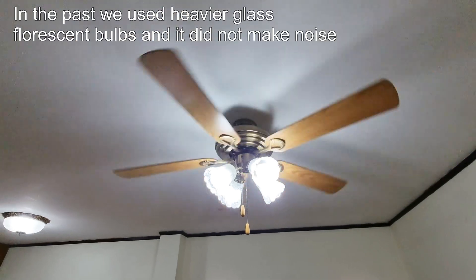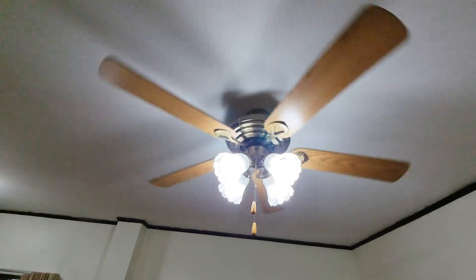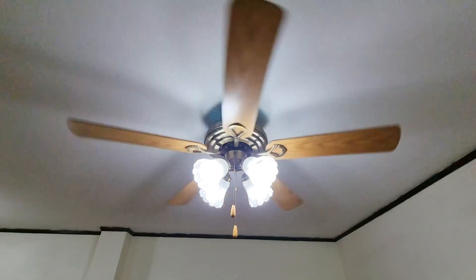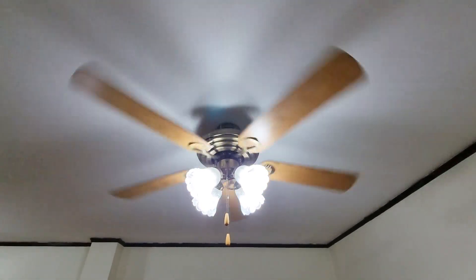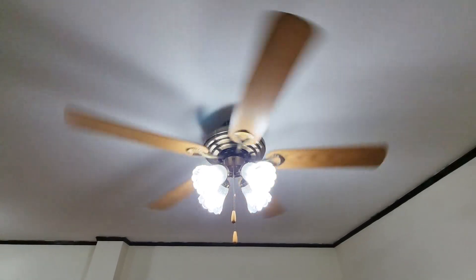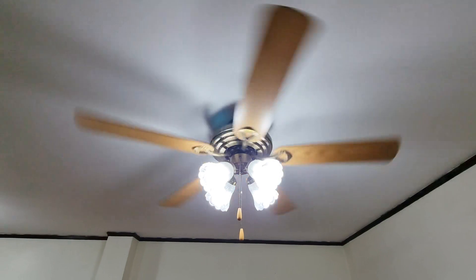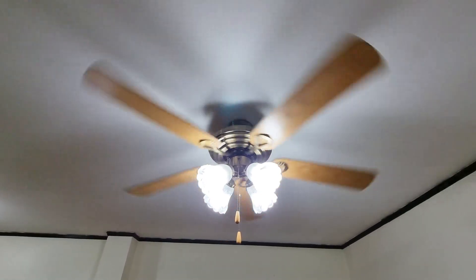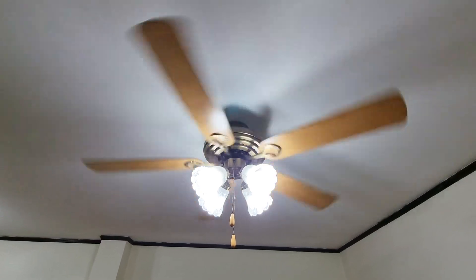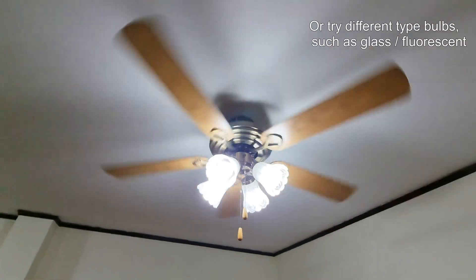So if you're having ceiling fan issues with making noise, as bizarre as it sounds, these new plastic LED bulbs change the mass of the system and therefore the resonant frequency. It may just be that the bulbs are too loose or too tight, so try tuning them and see if you